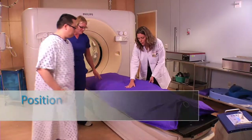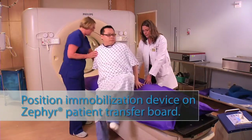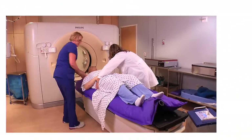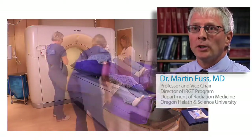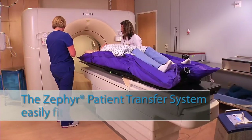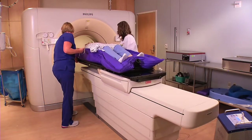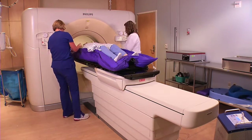In patient setup, one of the key concerns is to replicate the patient setup that we establish at the time of simulation when we prepare the patient for his or her treatment course. We have to replicate that once or many more times during those actual treatments on the treatment machine. Being able to reposition the patient accurately, getting the target volume into the right location relative to the radiation beam, is critical to the success and the safety of treatment delivery.